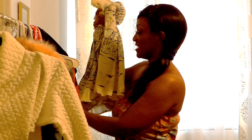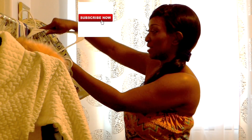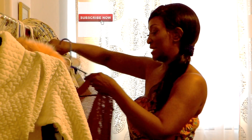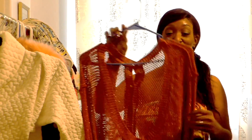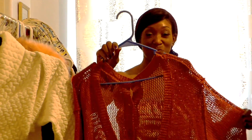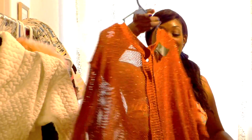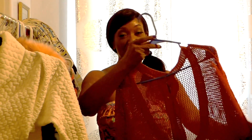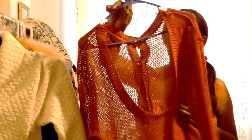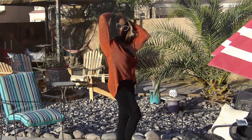The next thing I got from the thrift store was this oversized sweater. It's super big for me, but that's the reason I like it. It buttons down the back and you can wear it in the summertime. I'll show you how I styled it with a pair of leggings that I also bought, and you can style it with shorts too — I'll show you both ways.